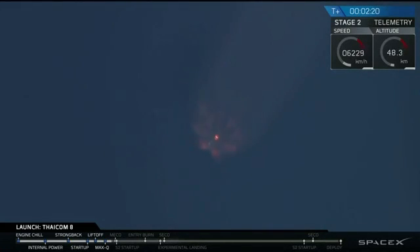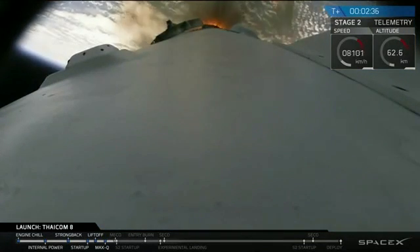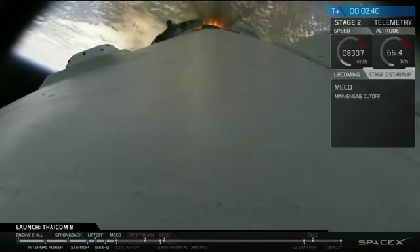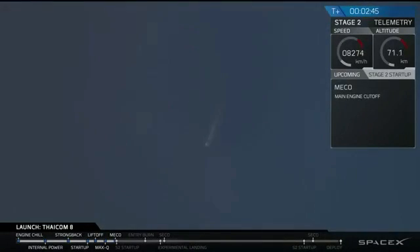Followed three seconds after that by stage separation, which is done by four pneumatic actuators — three on the perimeter of the inner stage and one in the center. And then after that, we're going to have second stage engine start. The second stage engine itself is chilling down and getting ready for ignition. And we have main engine cutoff. Stage separation. Stage separation looks good, and it looks like we have a good ignition of the second stage engine.